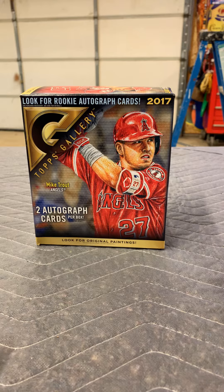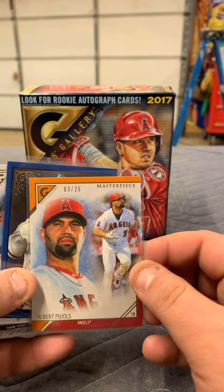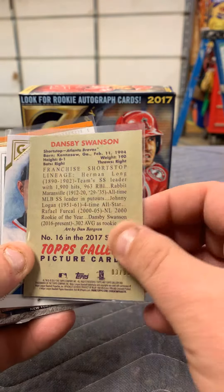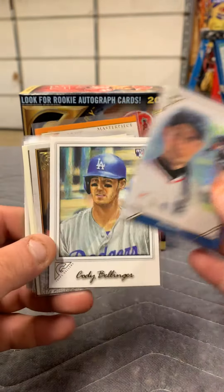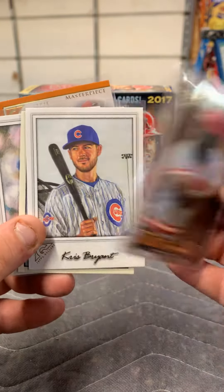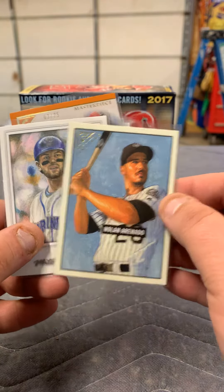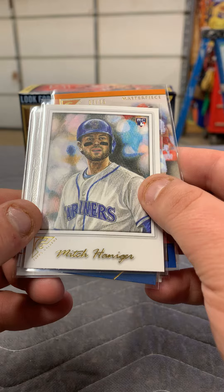This is a 2017 Topps Gallery. So, pulled Albert Pujols, 3 out of 25 masterpiece. Dansby Swanson, 3 out of 99. Heritage, got an Ichiro masterpiece. Got a Cody Bellinger rookie. Mike Piazza on a Hall of Fame gallery. Kyle Seeger, not numbered. Joe Morgan, Hall of Fame gallery. Chris Bryant, Nolan Arenado on a Topps gallery. Mitch Hanegar rookie card.